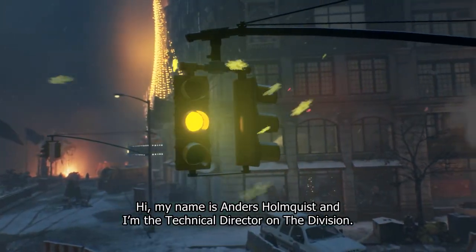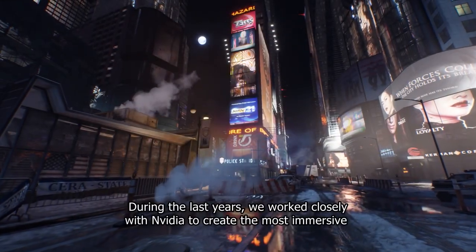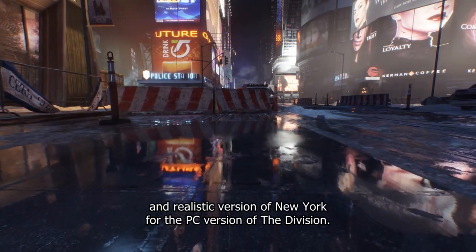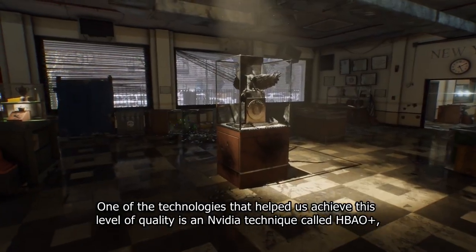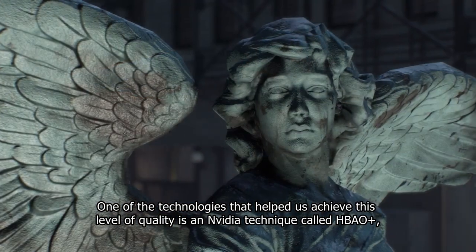Hi, my name is Anders Hornqvist and I'm the Technical Director on The Division. During the last years we worked closely with NVIDIA to create the most immersive and realistic version of New York for the PC version of The Division. One of the technologies that helped us achieve this level of quality is an NVIDIA technique called HBAO+.